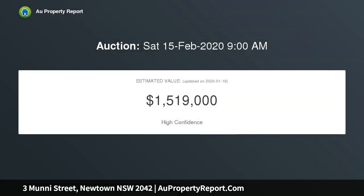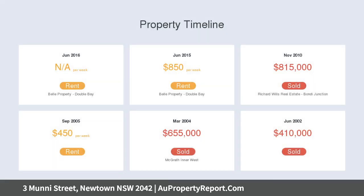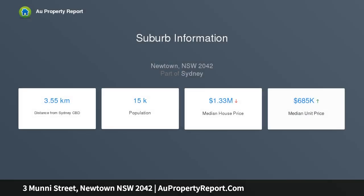Inside, interiors have been given a modern touch, flowing out at the rear to a north-facing and private courtyard that's perfect for entertaining or enjoying the sunshine. Dual living spaces, bathrooms upstairs and down, and three bedrooms offer a perfect environment for the family.